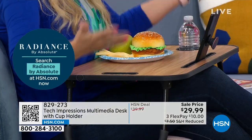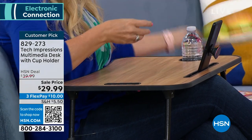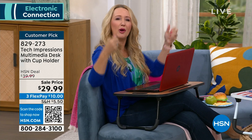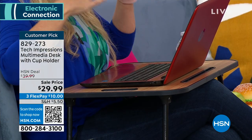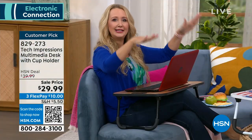This is the Samsung Galaxy we just presented — look at how it fits perfectly here. You could be on a Zoom call hands-free, doing Skype, or playing a game while eating lunch. And you have your cup holder to remind you to stay hydrated. This also works with large laptops — 17-plus inches. If you're sick and tired of balancing your laptop on a pillow, or it's cooking your legs because it's too hot, or you're struggling for a viewing angle in bed — this is the answer. And if you want to use it as a standing desk, when we were working at home I used my Tech Impressions multimedia desk on my outside table, stood up, and got work done every single day.